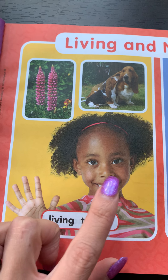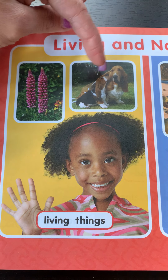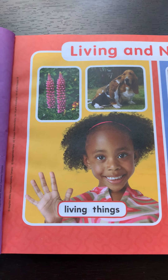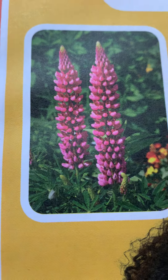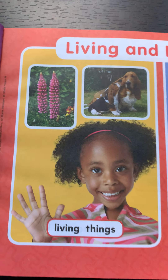So here is a young girl — she is a living thing. Animals like beagles or basset hounds are living things. Plants are living things. This looks close to my favorite flower, fireweed.